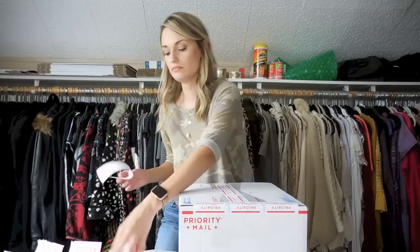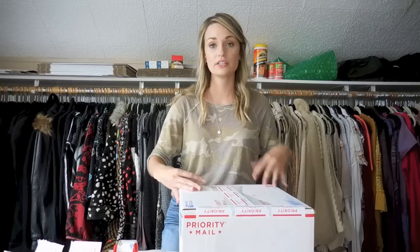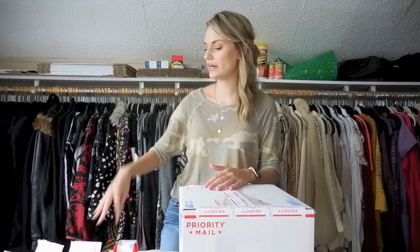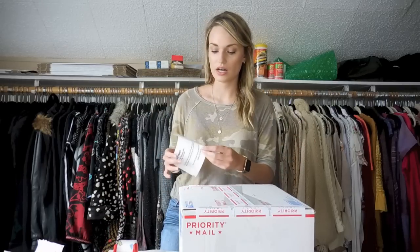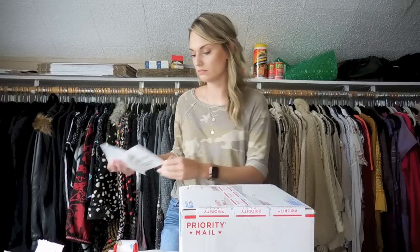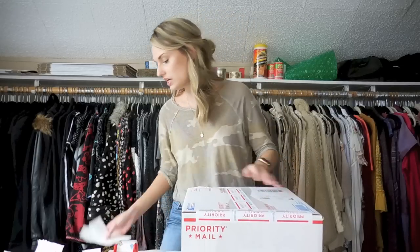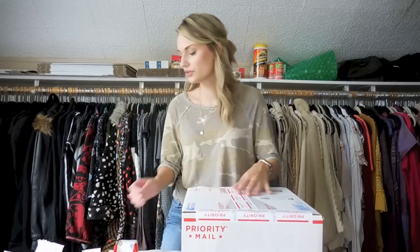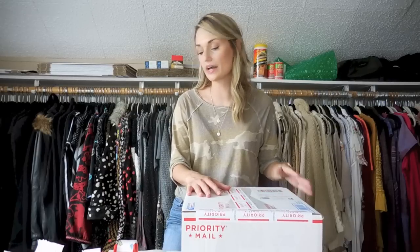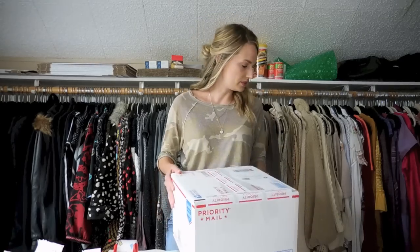A lot of people have mentioned they really like the paper packaging because it's eco-friendly, and that is the biggest reason I choose paper — it's better for the environment. I got an offer for $50, my earnings were $40, I paid $2, so I profited $38 on this cardigan.